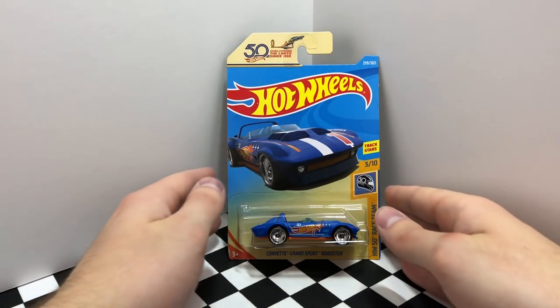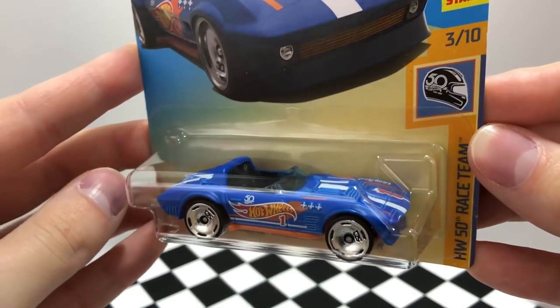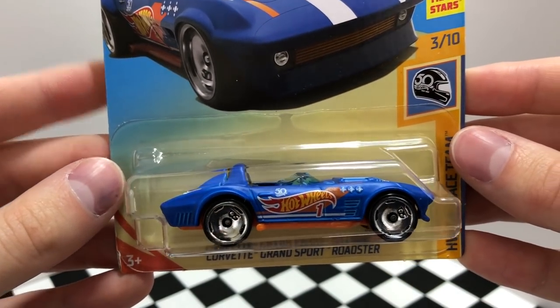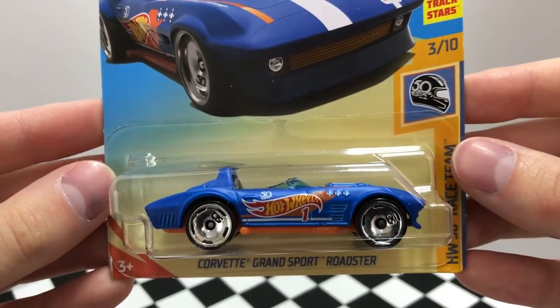This Corvette Grand Sport Roadster is labeled with a red number one on the side and it's a great looking car. The blue and orange race team colors look really nice on this Corvette, and just like the Bone Shaker it has some 50th logos and the same wheels that are looking just as shiny.